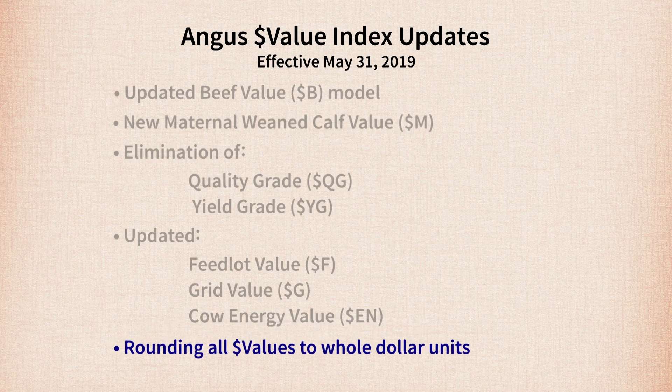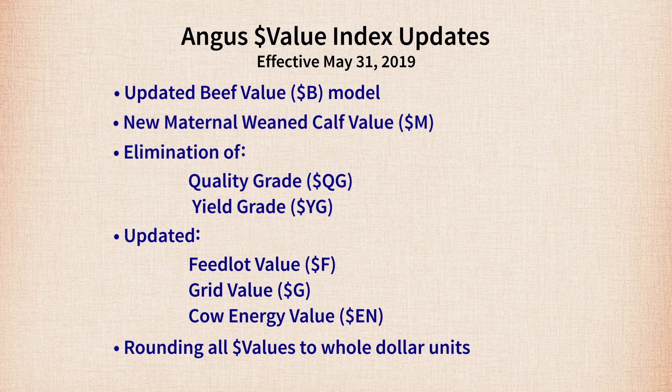One thing that producers may notice is that all the dollar values will now be rounded to whole dollar units rather than to pennies. That seems more practical and more reflective of the precision to which these things are calculated. Rounding to the whole dollar still allows you to rank cattle and see differences without taking up unnecessary space that doesn't add new information. All these updates will be put into practice on May 31st, which is the typical time when we provide updates to Angus genetic evaluations.